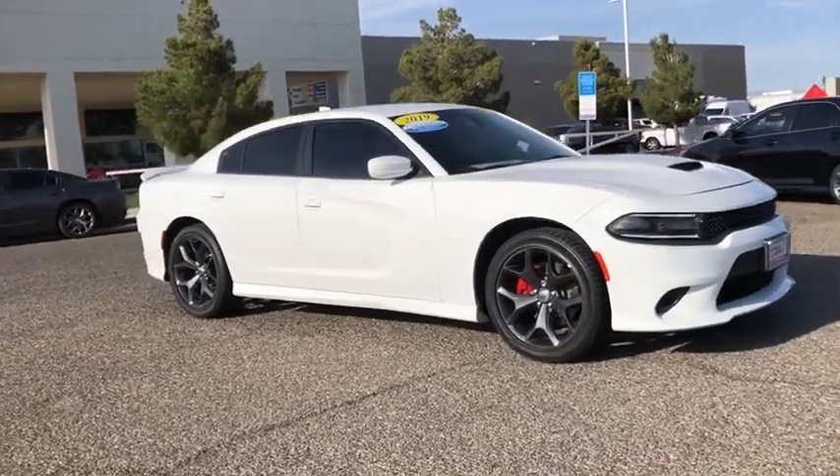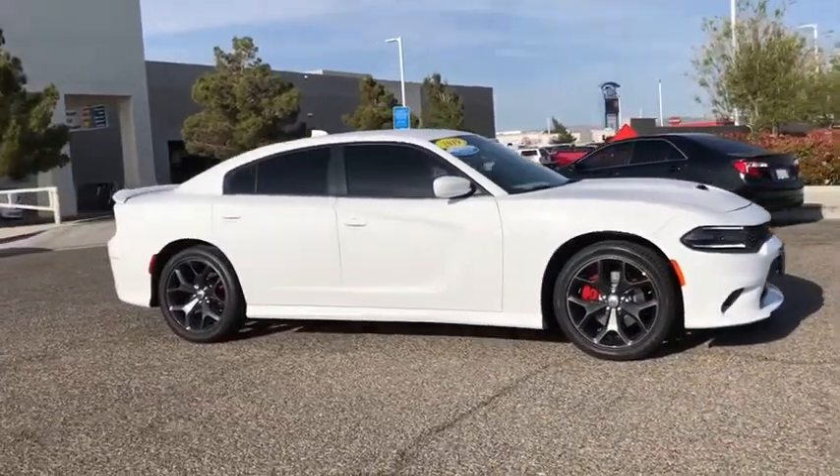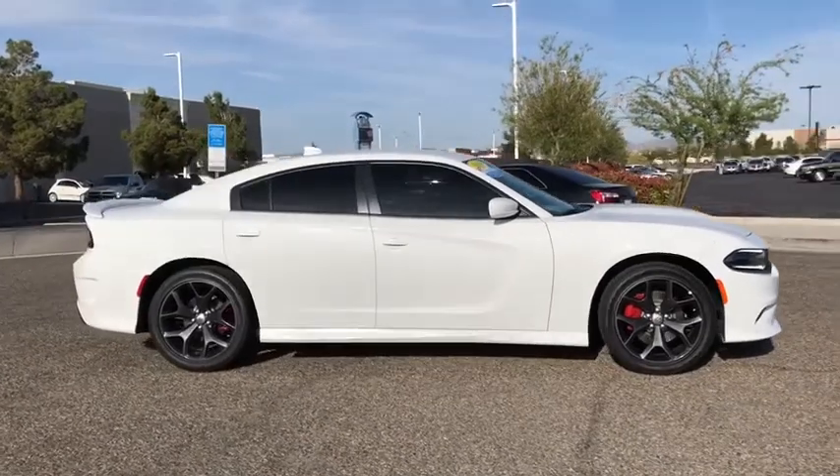The 2019 Dodge Charger injects some versatility, comfort, and sophistication into your muscle.